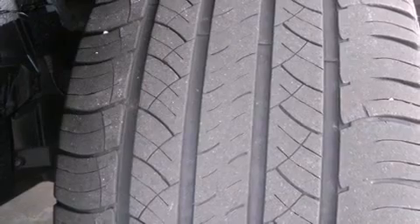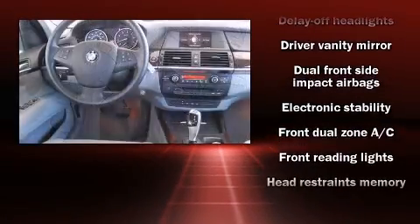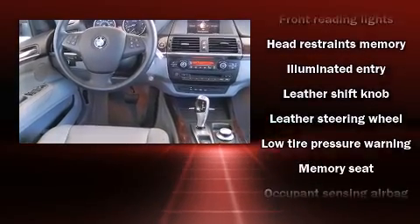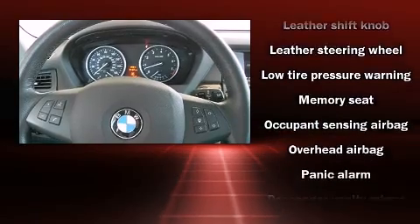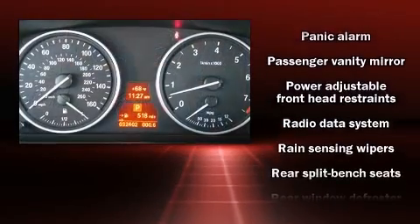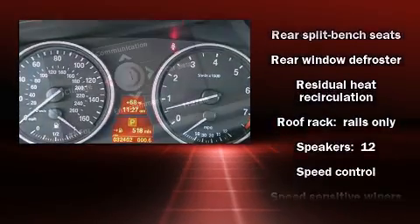BMW also prioritized safety and security with features such as dual front impact airbags, head curtain airbags, traction control, brake assist, a panic alarm, and four-wheel disc brakes with ABS.